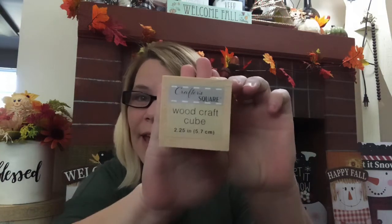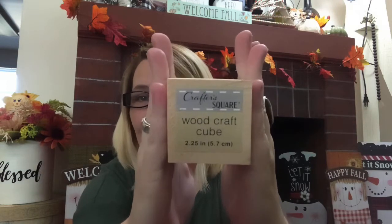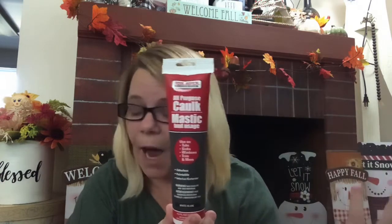Also in the Crafter Square section, they have these little wood cubes. They are 2.25 inches — so they're not very big at all, as you see. I went ahead and picked up four of those. And then some good old caulk, because you know — gingerbread houses. This is very useful in any DIY.